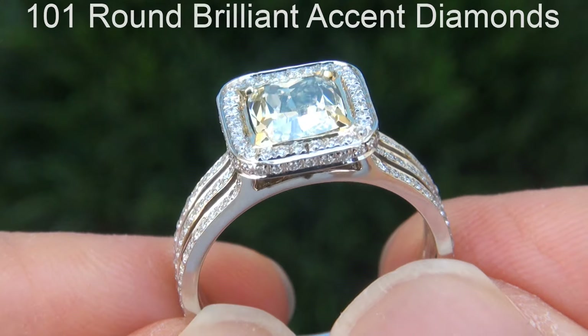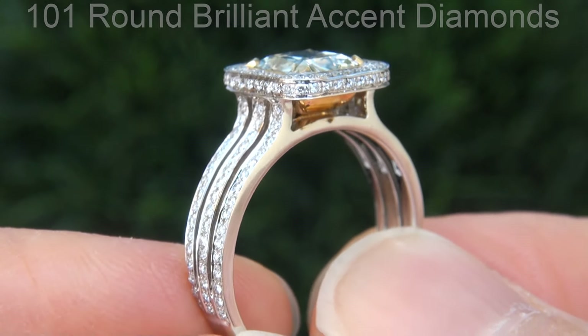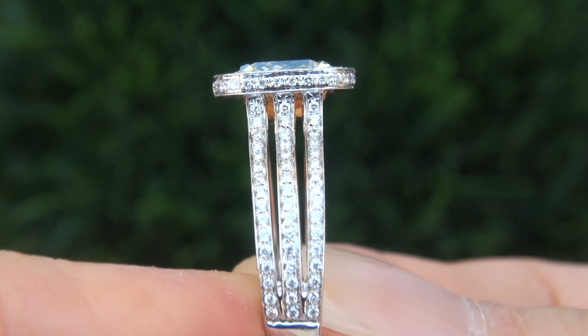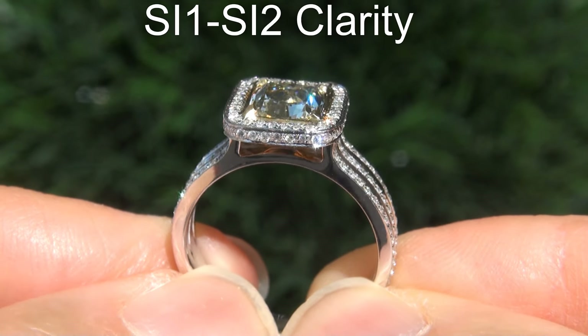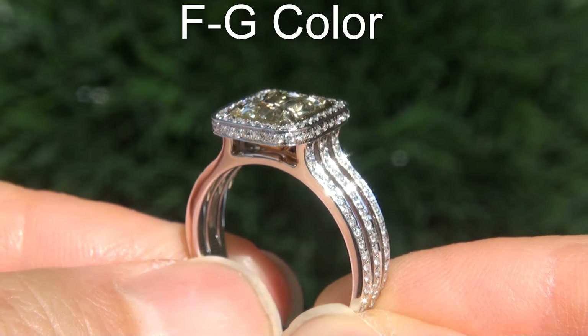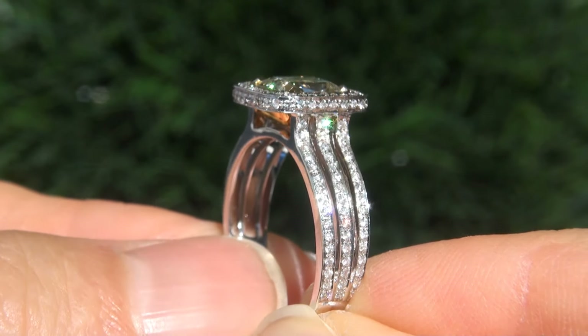There are also 101 round brilliant accent diamonds that total an additional 0.46 carats. These diamonds are also perfectly clear and completely eye-clean, graded at SI1 to SI2 clarity, with colorless and near-colorless F to G color, offering outstanding brilliance, flash, sparkle and fire.